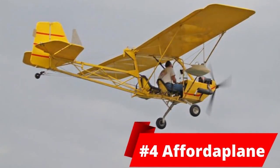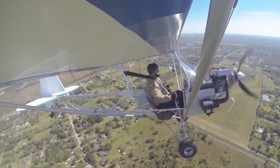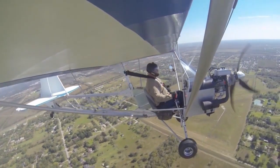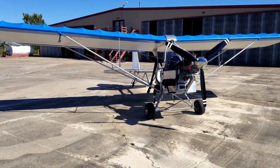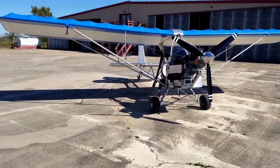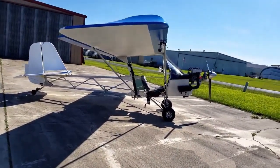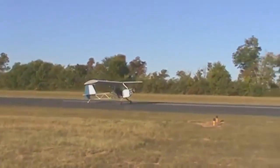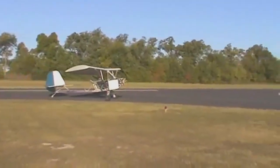At number 4, we have the Affordaplane. This is another ultralight aircraft weighing 115kg. It is designed by an American by the name of Dave Edwards and had its first flight in 2001. You can buy this on the market for 4,000 to 7,000 US dollars and has a single engine. The engine has 26hp, which equals 19kW, and its max speed is 101km an hour.